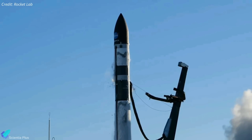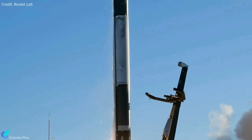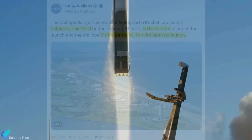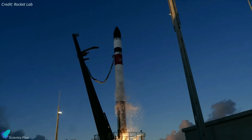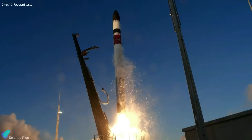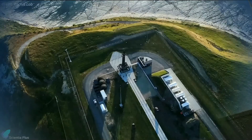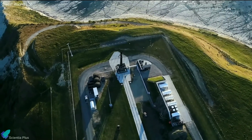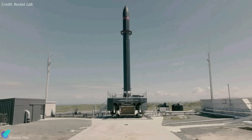Rocket Lab is gearing up for its mystery launch, which is scheduled for sometime between June 17 and 20 from NASA's Wallops Flight Facility. According to a tweet from NASA Wallops, no live stream is planned for the launch, and the Wallops visitor center will not be open. Rocket Lab has not disclosed any information regarding its upcoming launch, although it's believed that the company will be flying its suborbital testbed rocket for the first time. In April, Rocket Lab unveiled a new testbed launch vehicle that the company says will accelerate the development of hypersonic technology.